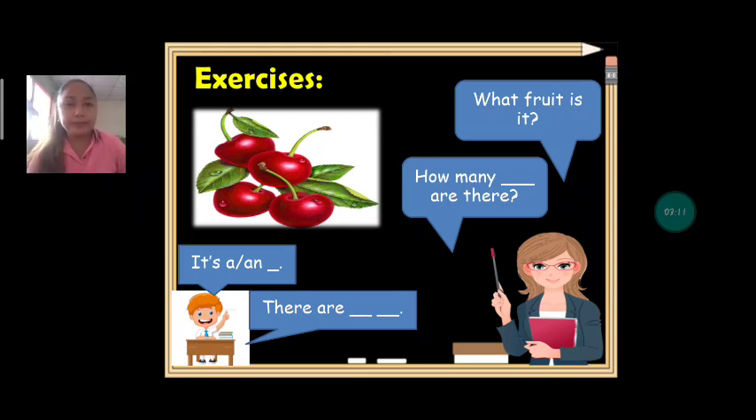Look at the picture. What fruit is it? The answer: it's cherries. How many cherries are there? There are four cherries. Can we count them? One, two, three, four. How many cherries are there? There are four cherries.